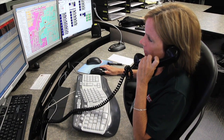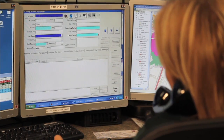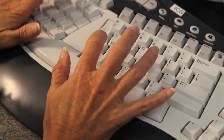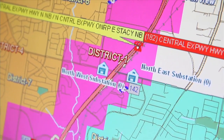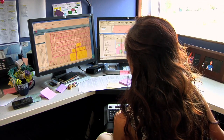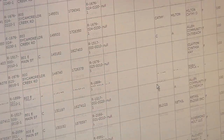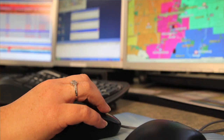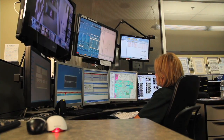Whenever someone dials 911, the dispatcher answers the call and enters the emergency information into the CAD, which then determines the location of the incident and marks it on a digital map. The CAD itself is based entirely on accurate GIS data, so you have to have really good maps. What it means is that a call that comes in can be plotted on the map, the dispatcher can see it, and then know who to send based on the location of the call.